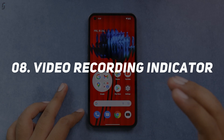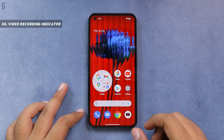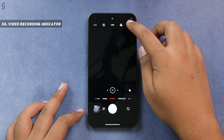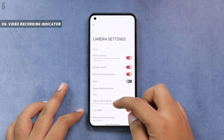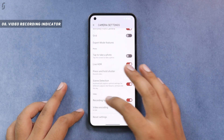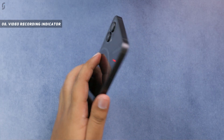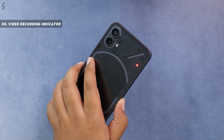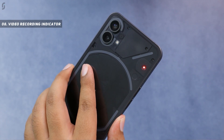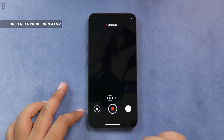This phone also has an additional light which you can use as a camera recording indicator. It is disabled by default — to enable it, go into the camera app, click the three dots to get into camera settings, scroll down, and you will see the 'Recording Light Indicator' option. Once enabled, whenever you start video recording, you will see a red LED blinking on the back of your smartphone, which is good for privacy and is visible even outdoors.